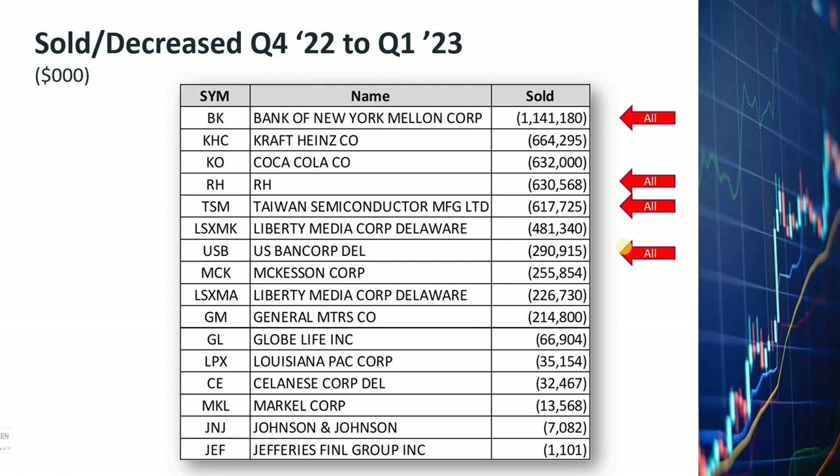Warren Buffett's selling of bank stocks is not surprising considering the trouble in the banking industry recently. The surprising part is that he's still holding onto shares of Bank of America and Citibank, and some other banks.